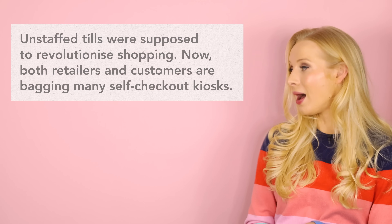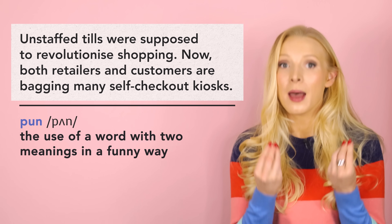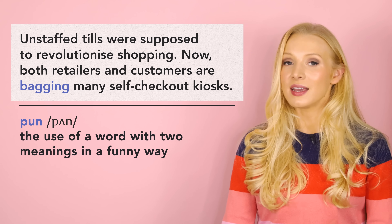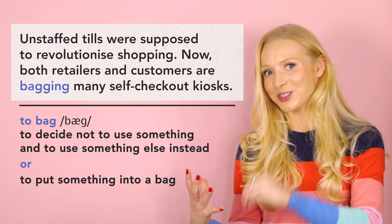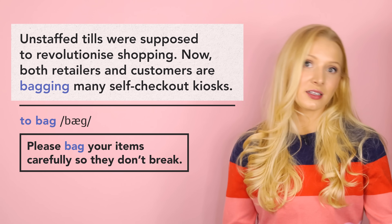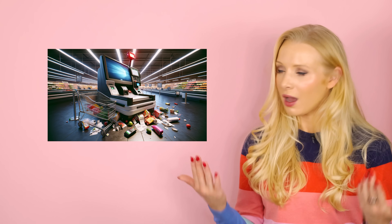I want to talk to you about a pun in that lead. Puns often use a word with two meanings in a funny way. News writers love puns, but they can often be difficult to understand for people who are learning a language. The pun involves the word 'bagging'. In this context, to bag means to decide not to use something and to use something else instead. But of course, to bag also means to put something into a bag, which is something you generally do at a self-checkout. So self-checkout technology has failed — it was supposed to completely change how we shop, but shops and customers are deciding not to use it.